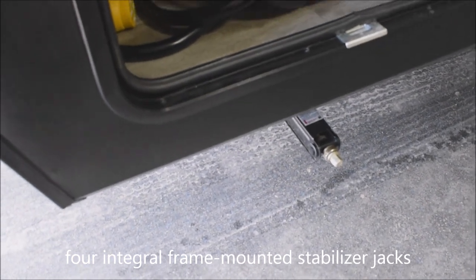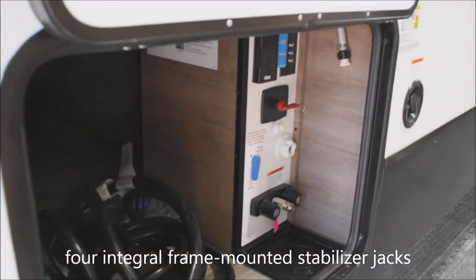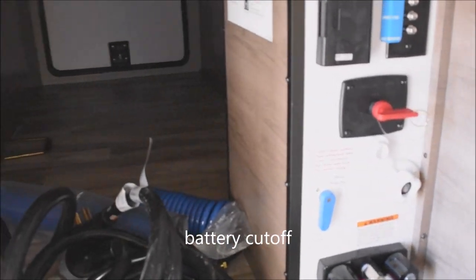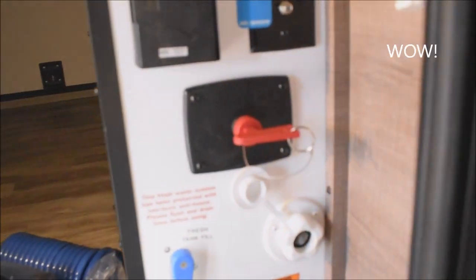There's a solar charge connection right through there. You do have stabilizer jacks, one to each corner — integral frame-mounted stabilizer jacks. Battery cutoff switch here, and as we pass by, this is a motion-activated light — comes on all by itself.